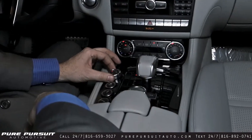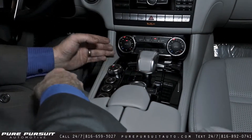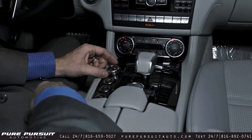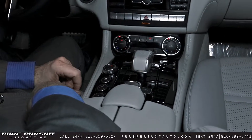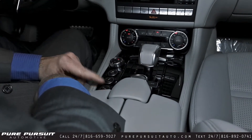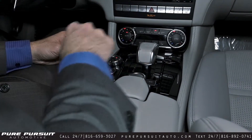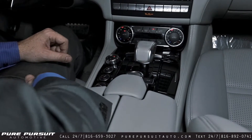Your dial here is what you use to change the different dynamics of the vehicle. Right now it's in C for comfort, S for sport, S plus for sport plus, M for manual settings. You can also turn off the traction control, adjust your AMG suspension to sport handling, and your AMG button, which you can preset different configurations to be ideal for you — so you can just press that and it goes into whatever your preset conditions are.